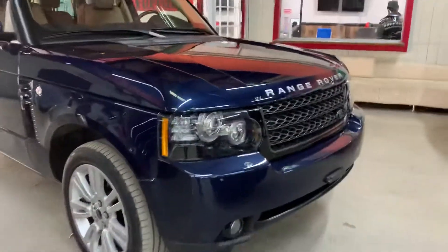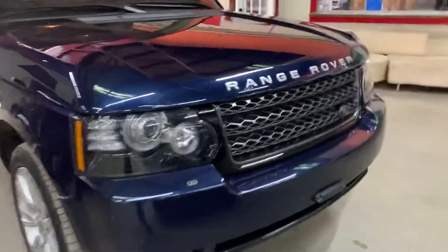For those of you guys that are out of state, out of the country, or just want to get it shipped — or buyers in Georgia that want it shipped to your house — we provide that service so you guys have complete transparency.